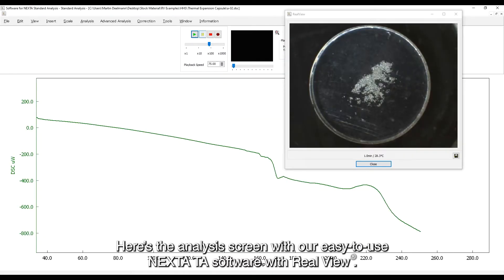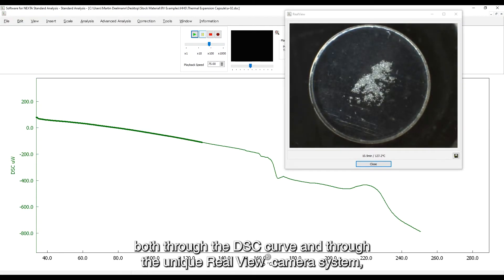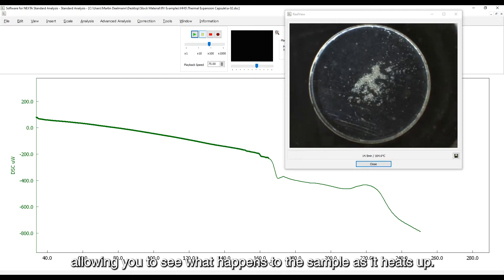Here's the analysis screen with our easy to use Nexter TA software with RealView. Here you can see how the sample is changing over time, both through the DSC curve and through the unique RealView camera system, allowing you to see what happens to the sample as it heats up.